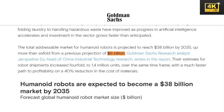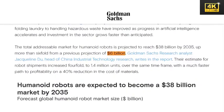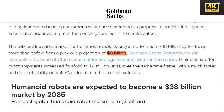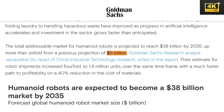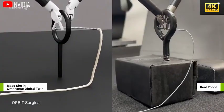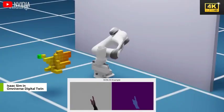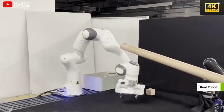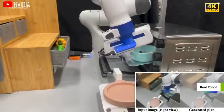The potential market for humanoid robots is projected to reach approximately $6 billion over the next decade, indicating increasing interest and investment in robotics technology. While the transition towards automation may result in the displacement of millions of jobs, it simultaneously creates new opportunities in the fields of manufacturing and robotics development.